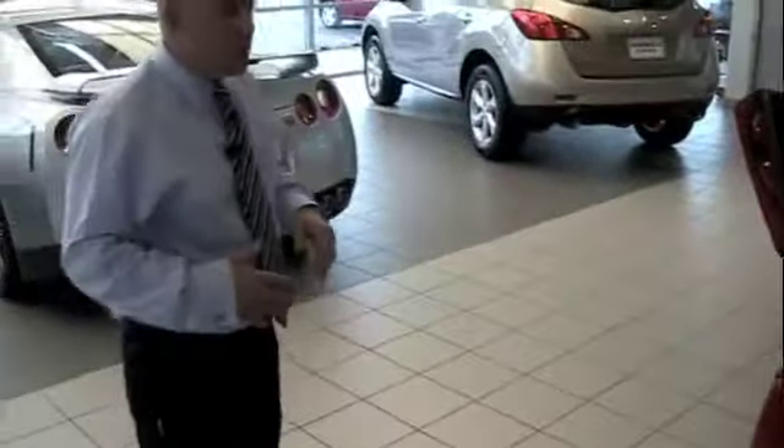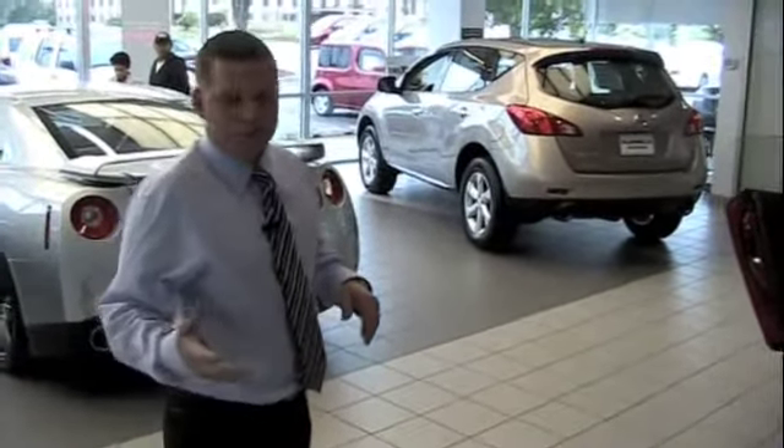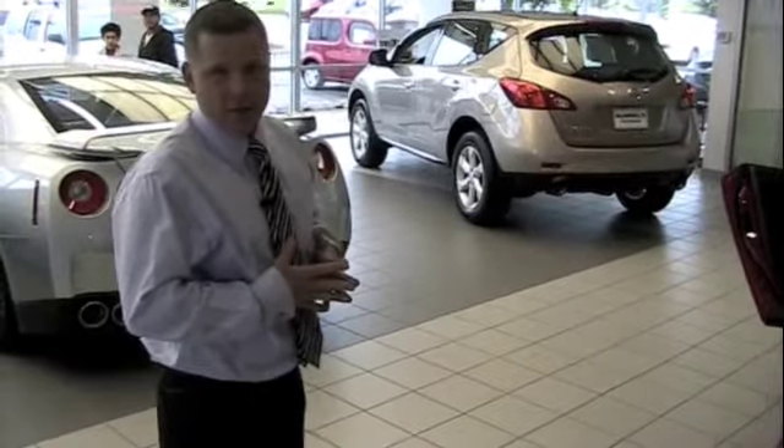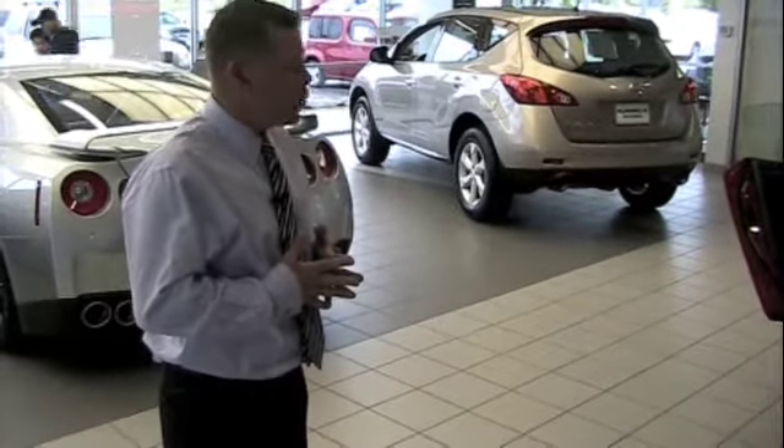This 2009 GT-R and all of our Nissans are available to you at hummelsnissan.com for your viewing pleasure. Let's take a moment and spend a few minutes on the inside of the GT-R.